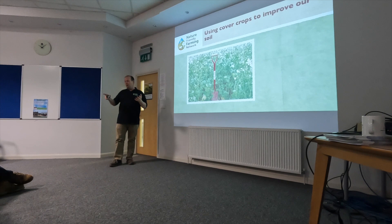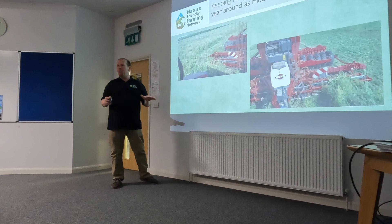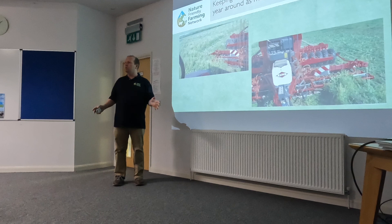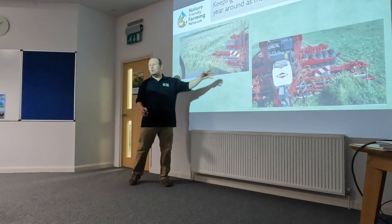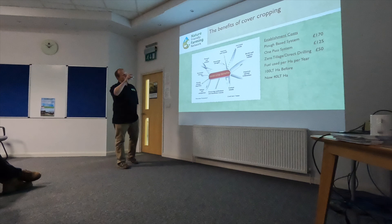Soon after harvest, I work out how many weeks until we're planting again — whether it's an autumn cereal, oilseed rape, winter beans, or a spring crop — and tailor my cover crop mixes accordingly. We often put legumes in to build fertility. What I'm trying to do now, instead of running on bare soil, is use the roots to hold our machines up. The biomass puts a really thick mat over the ground.